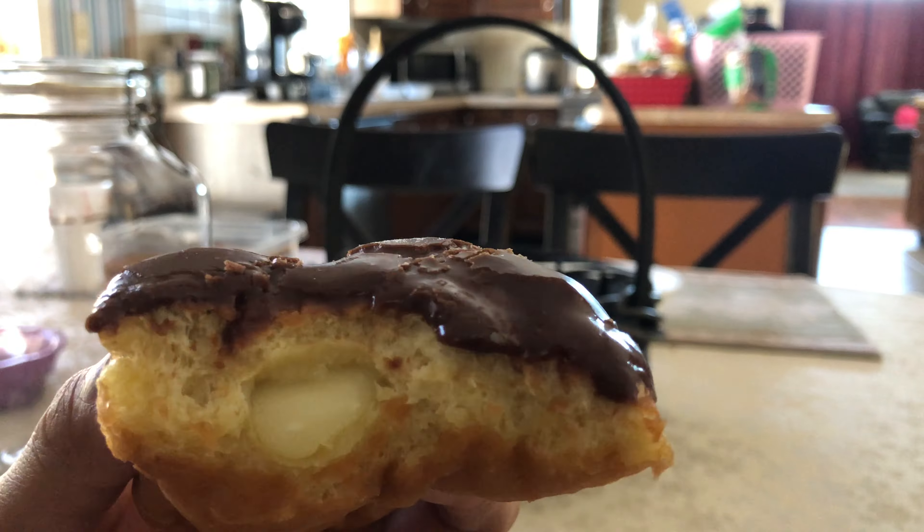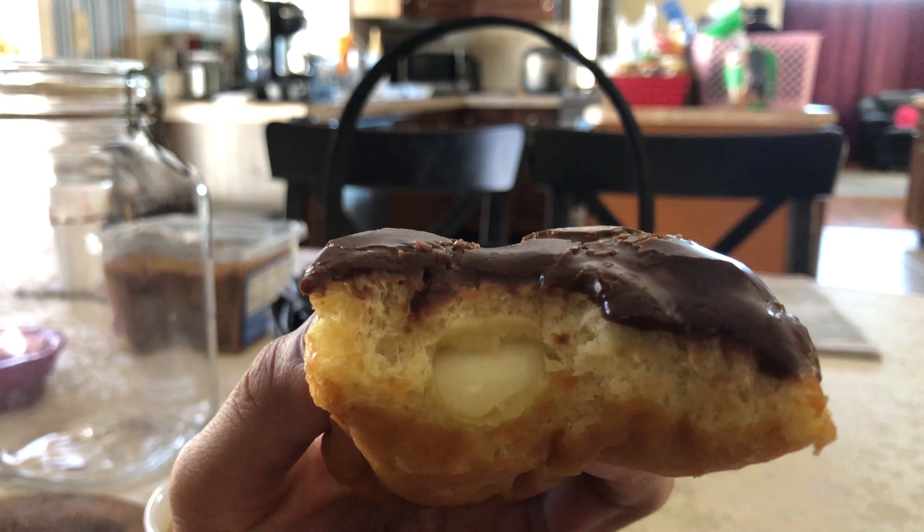After nuking these donuts for about 10 to 20 seconds in the microwave, let's have some coffee. The donuts are soft in themselves, but nuking them for 10 to 20 seconds makes them even softer.